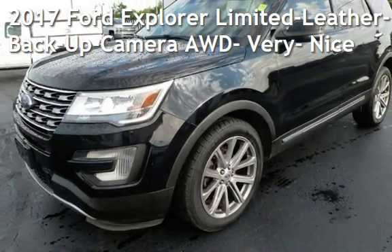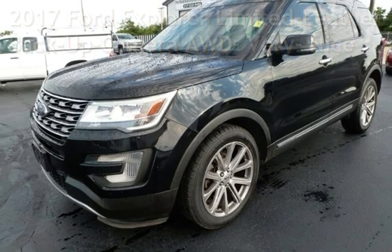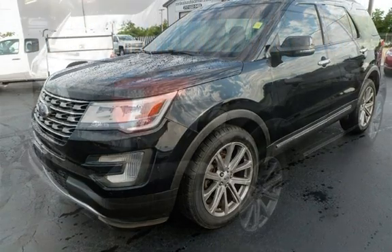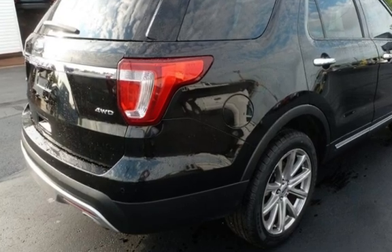Presenting a pre-owned 2017 Ford Explorer Limited. This four-door SUV has a six-cylinder, 3.5-liter V6 engine, with all-wheel drive and an automatic transmission.